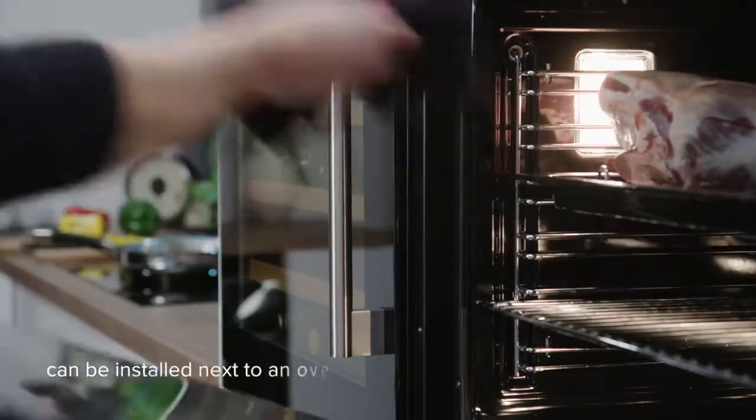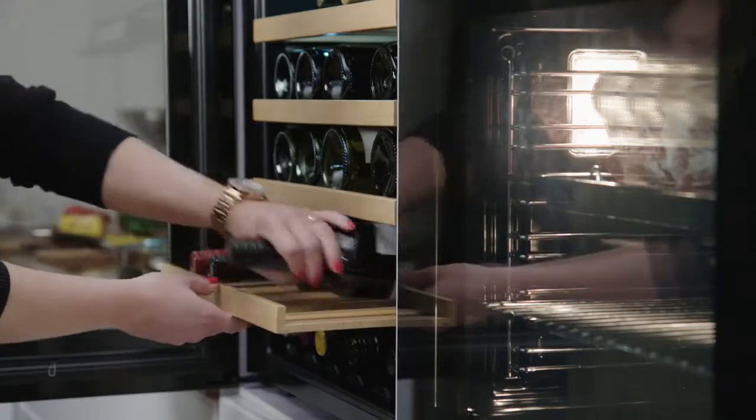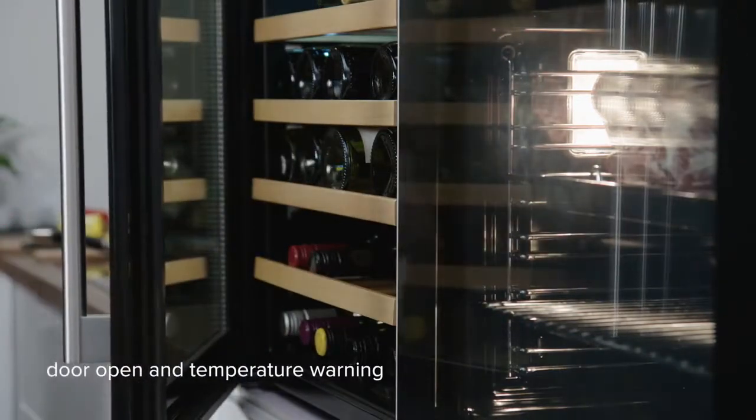The new black glass wine coolers can even be installed next to an oven with no change in performance, and will even warn you if you leave the door open or if the temperature is too high.